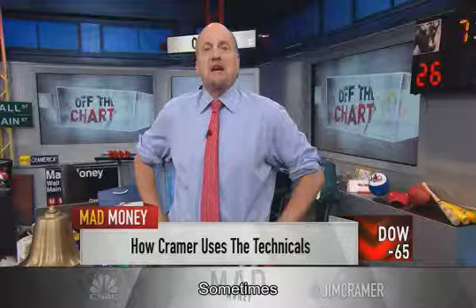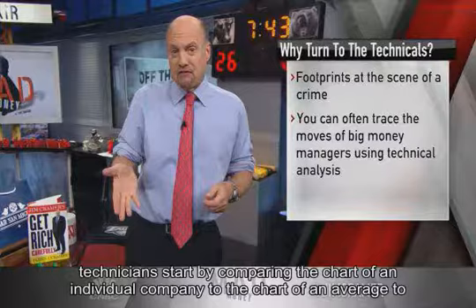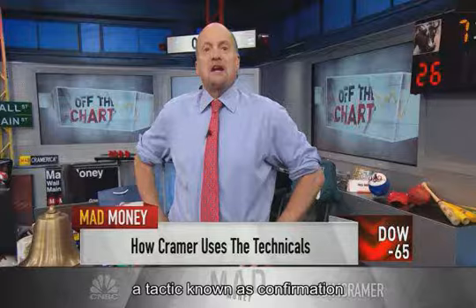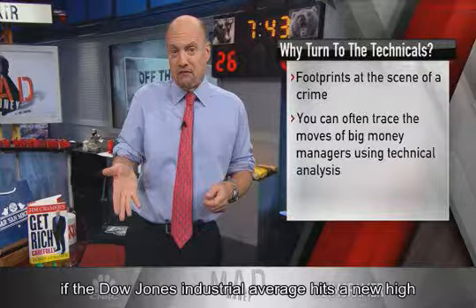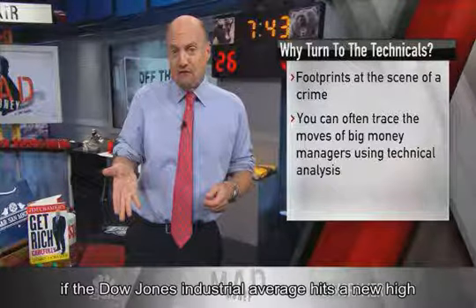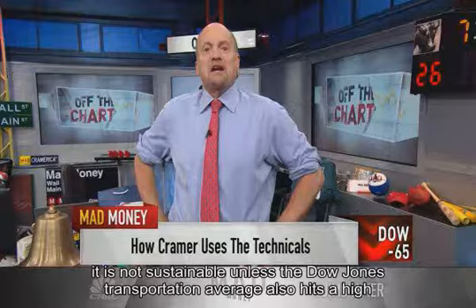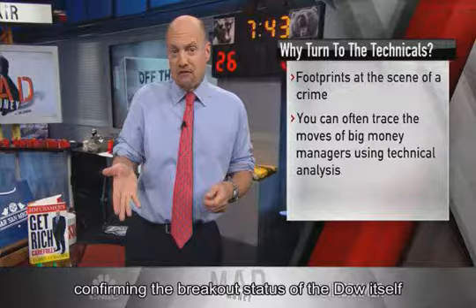Technicians start by comparing the chart of an individual company to the chart of an average to determine the legitimacy of a move — a tactic known as confirmation. For instance, if the Dow Jones Industrial Average hits a new high, historically it is not sustainable unless the Dow Jones Transportation Average also hits a high, confirming the breakout status of the Dow itself.